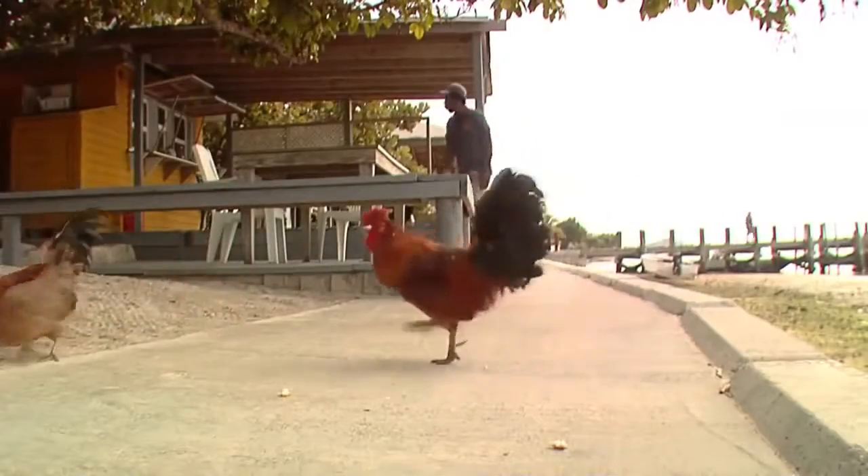This is Harbor Island. According to the locals, the thing to do here is just chill and relax. So that's what we're going to do, and we invite you to do the same.